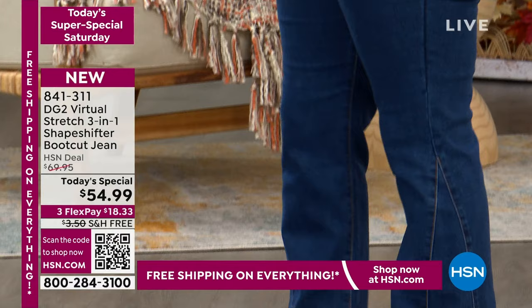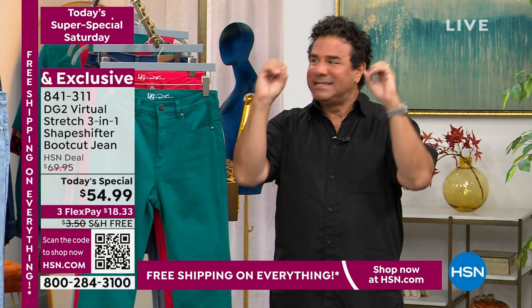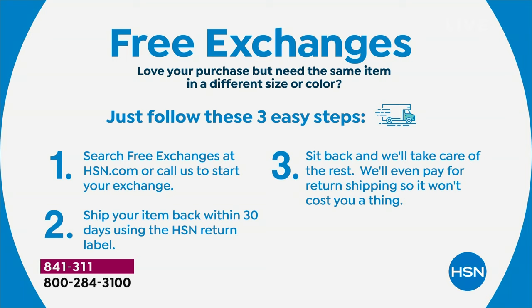If you don't love the color or size, HSN will exchange them for free. So not only are you getting free shipping, you get free exchanges. It's literally zero worry when purchasing. You get them home, say 'I love them but I wish I'd gotten a different color or size' — it's really a simple one-two-three process. You're not paying shipping backwards and forwards. You've got a 30-day return policy.